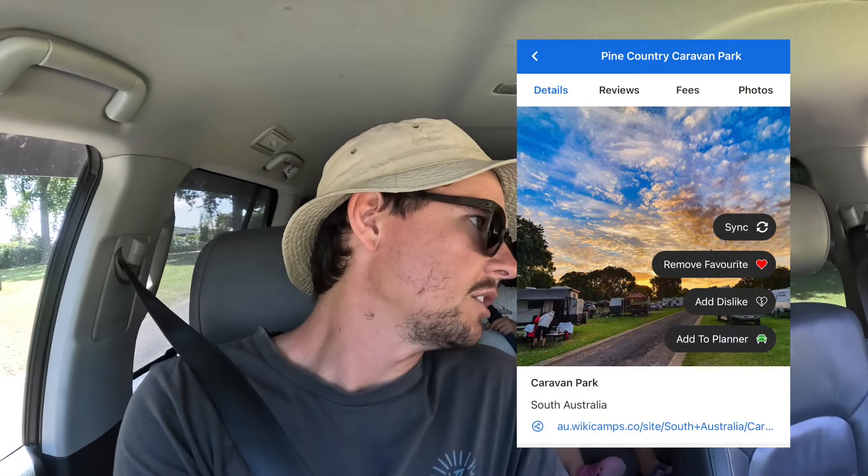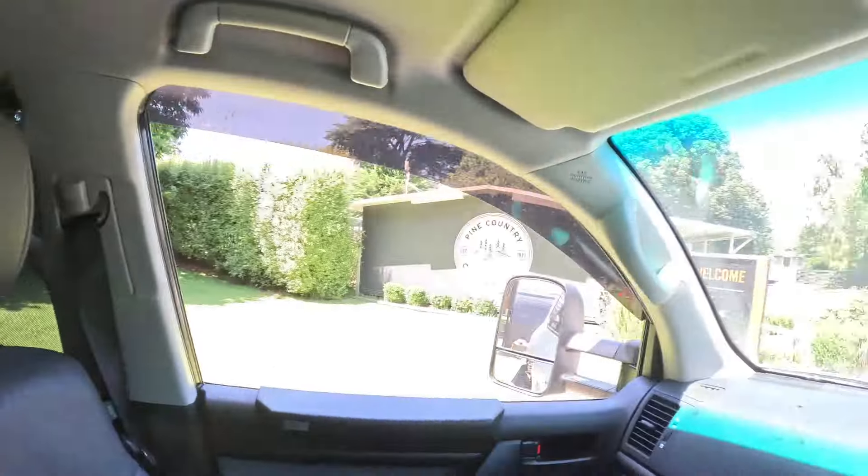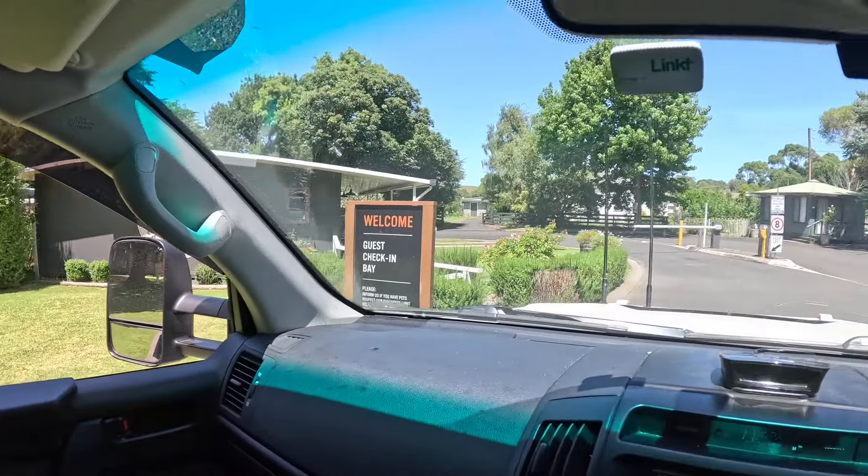Alright, we've got here — Mount Gambier. We're at Pine Country Caravan Park, apparently established in 1972. Looks very well maintained. Mum's just checking in. At least it wasn't a very long drive — only just an hour. Car drove fine, don't know what I was worried about. Starting fine. I'm gonna see if the issue comes up again. It's a drive-through site — this is our first drive-through. Luxury.